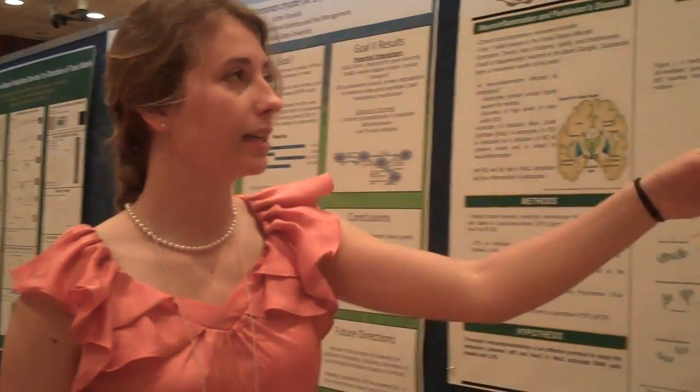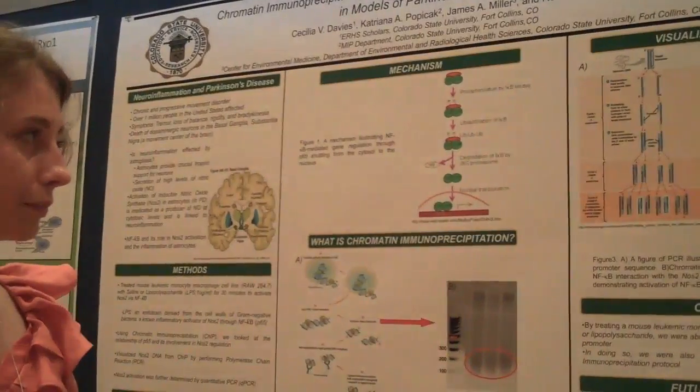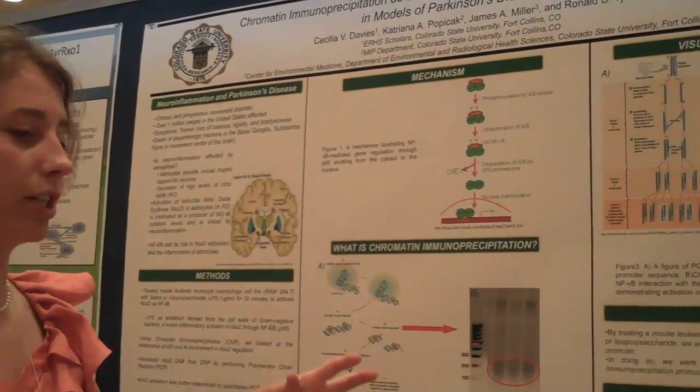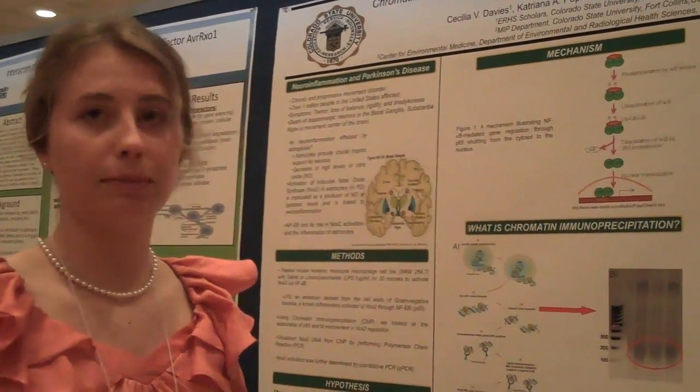Then we replicated that DNA using polymerase chain reaction, which through a series of heating and cooling cycles amplifies the DNA exponentially.